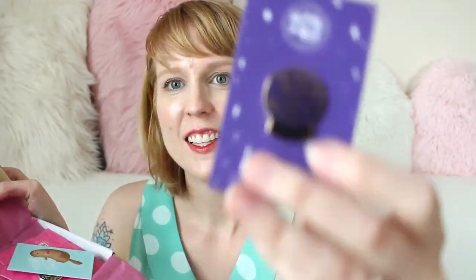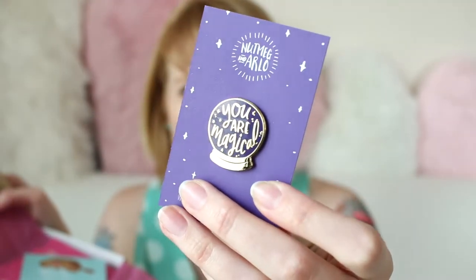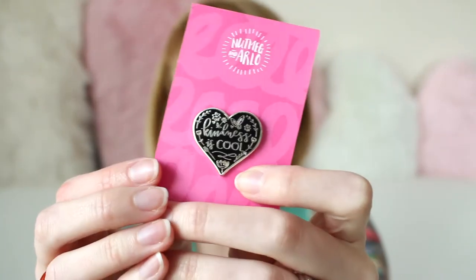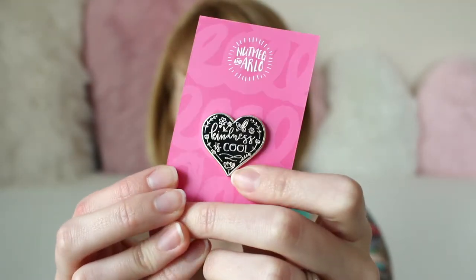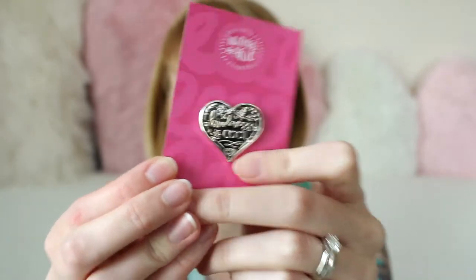I thought it would be fun to do a semi-unboxing from Nutmeg and Arlo. She's the sweetest ever — look at that, 'You are magical.' And I got a few of these 'Kindness is Cool' ones for some members of my family, so hopefully they don't watch this before they get them in the mail.